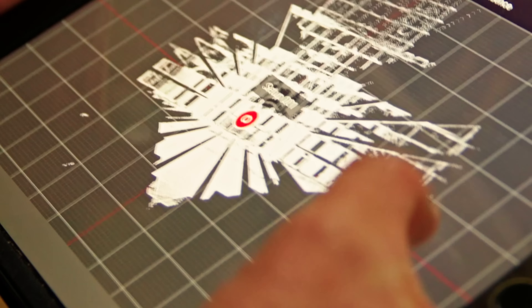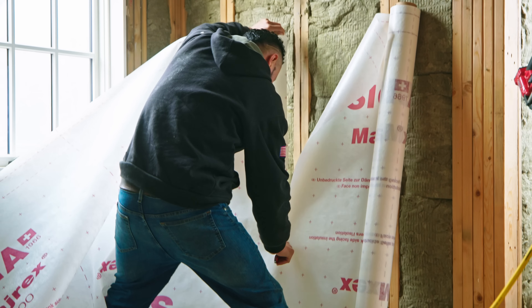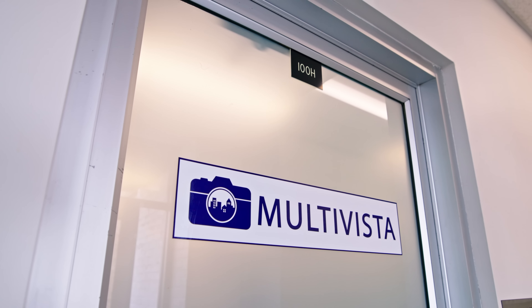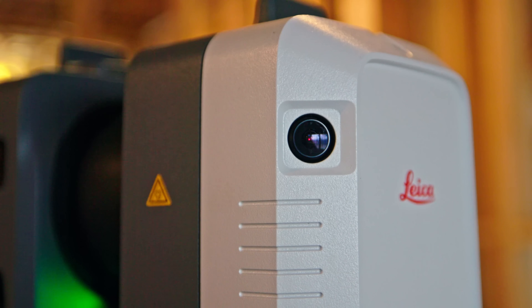We wrapped up the scan of our Needham project last week. We're obviously getting into insulating the walls and getting up our vapor retarder. Talk to me a little bit about Multivista and what it is at a high level. Multivista is a construction documentation company — our goal is to document any construction, whether commercial or residential.